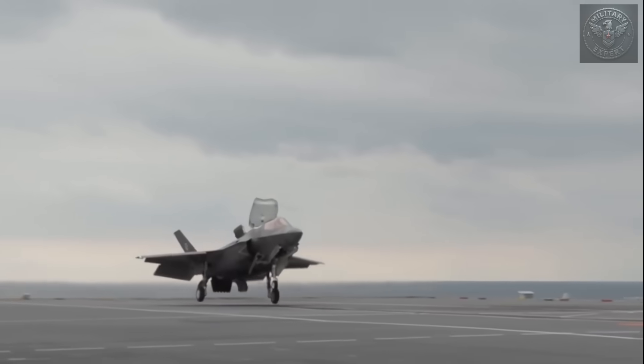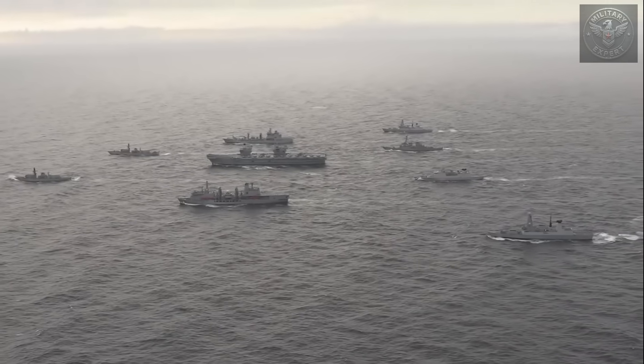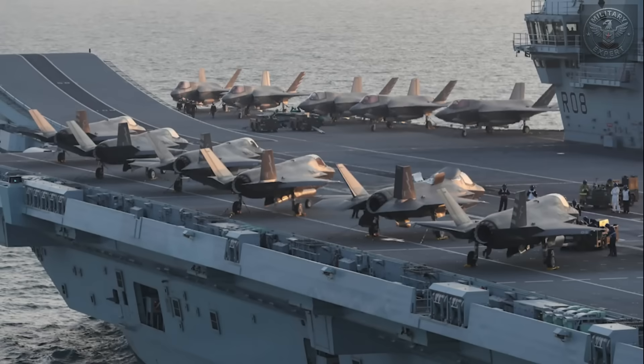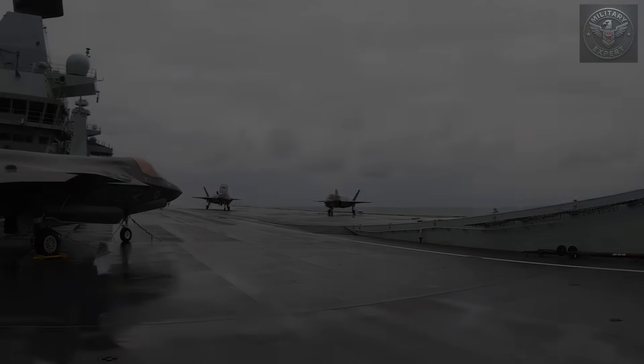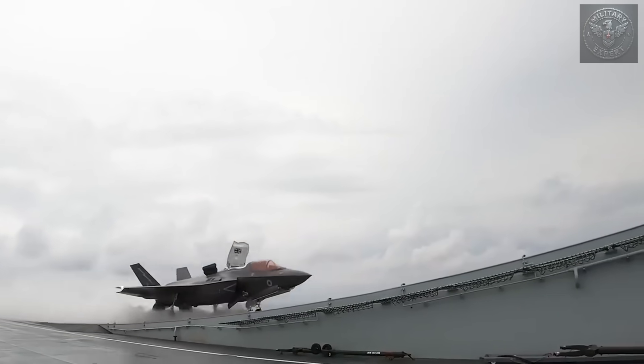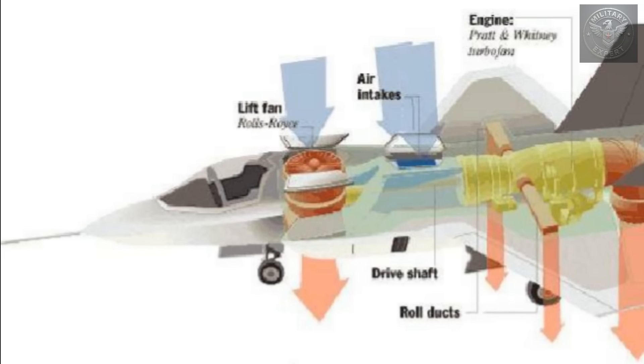The nearly $100 million aircraft sank to the bottom of the Mediterranean. At first, speculation pointed to technical malfunction or pilot error, but the investigation revealed something far more trivial and far more frustrating. A simple rain cover, designed to protect the engine's intake while the jet is parked on deck, had been accidentally left inside and never removed before takeoff. The foreign object obstructed airflow into the engine, leading to a sudden loss of power. It was a stark reminder that even the most sophisticated military equipment is vulnerable to simple human mistakes — in aviation, small oversights can have enormous consequences, no matter how advanced the aircraft.